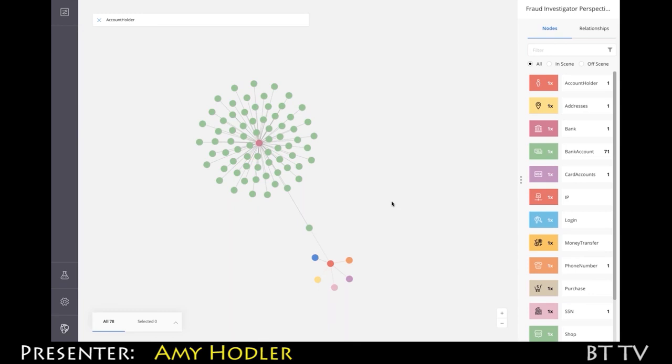Graph algorithms really highlight the structure — and structure is really just patterns. When we can visualize those, they lead to a lot of intuitive understanding and follow-up from the data scientists.